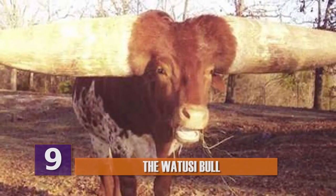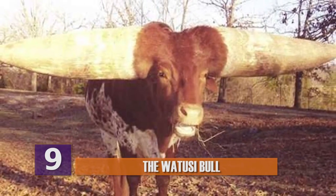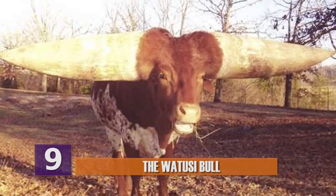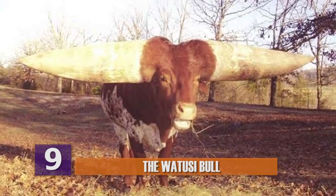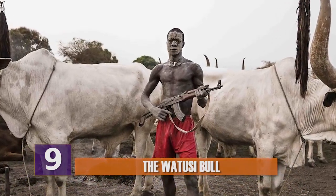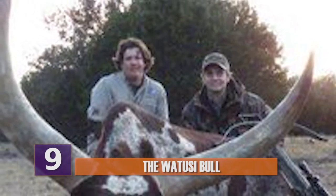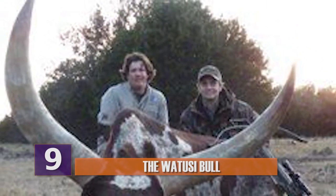Also, although their horns are massive in size, they are relatively lightweight due to the fact that they contain a vast array of blood vessel honeycombs, which aid in cooling down their body temperatures. So if you happen to be a poacher, you've just been handed a whole list of reasons to rethink hunting these bulls.